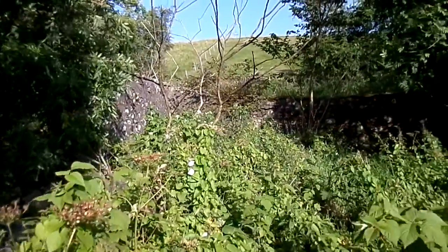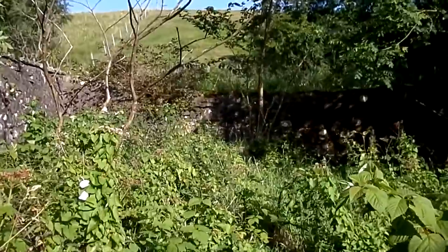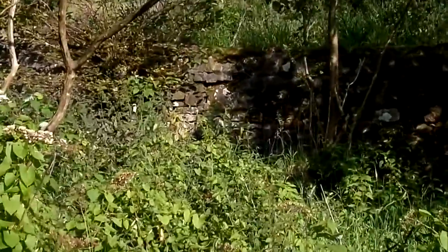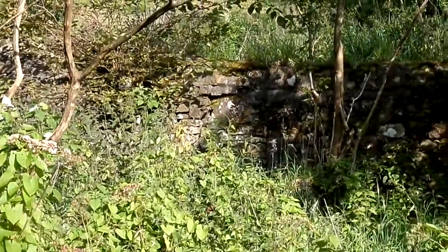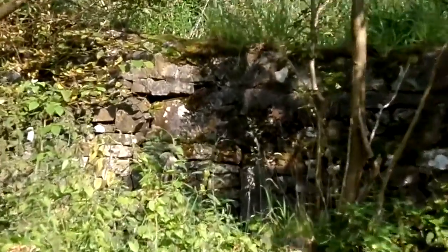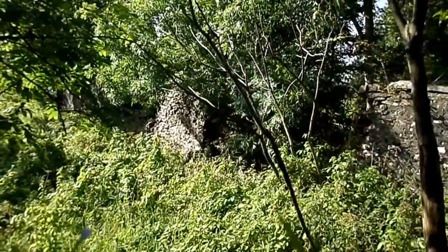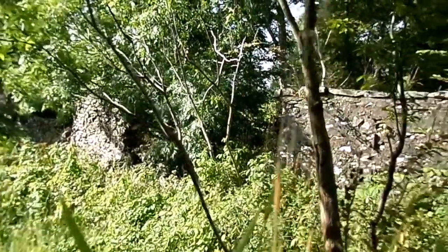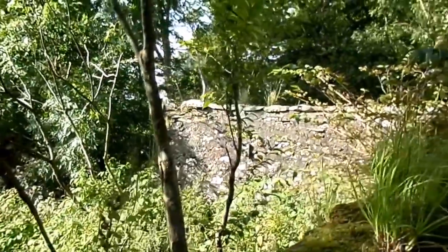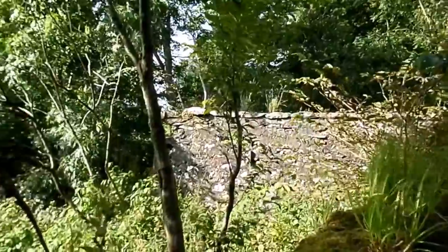There may have been a door over in the corner here. Certainly on the other side you can clearly see what appears to be the gate piers of the door, also visible just here as well. This is the back wall of the walled garden. Sadly, a great deal of damage was done when some of the coping stones on top of the wall were removed.